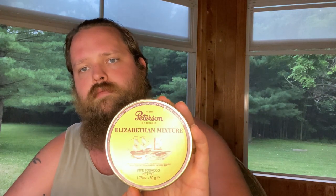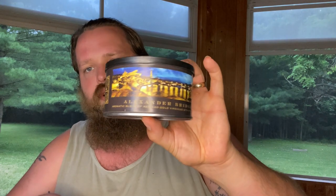Then we have Peterson Elizabethan Mixture. It would be really interesting — I've seen a lot of reviews saying that people who are purists with Dunhill, before Peterson bought them out, enjoy Dunhill more. So hopefully I'll be able to get a can of the Dunhill and compare that as well. Then from Sutliff, we got the Alexander Bridge.